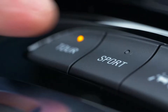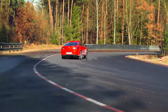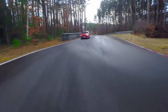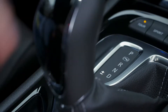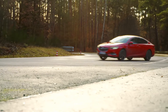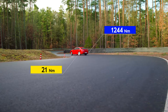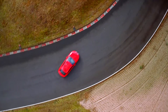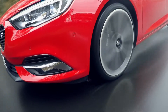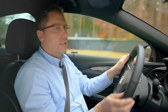And now we switch to Sport mode. You can directly feel that the car is very stiff, the steering is firm, and the car feels connected to the asphalt. The OVD is using less yaw damping and more vectoring, which allows a little bit of oversteer. That's really fun.